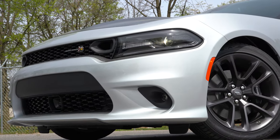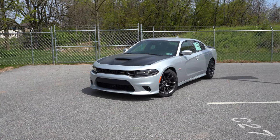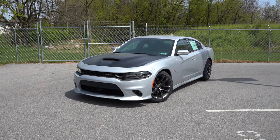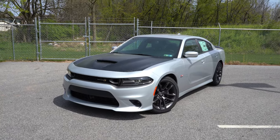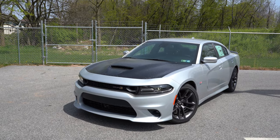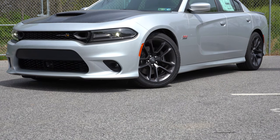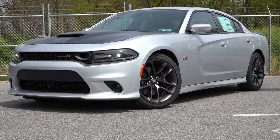Let's take a look at the exterior of the 2021 Dodge Charger Scat Pack, finished in Triple Nickel. Starting with the hood: it's a satin black painted hood, a $1,995 option, and it is functional — the ventilation on top helps extract heat from that massive V8 underneath. A very aggressive, very nice look.